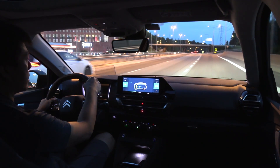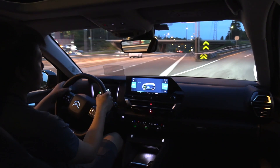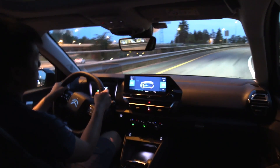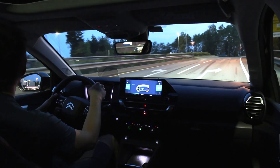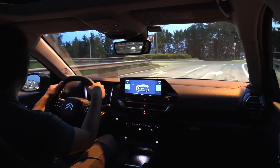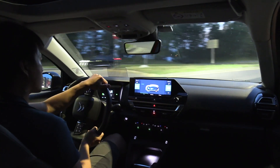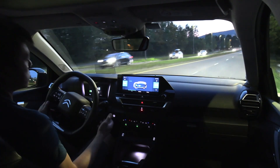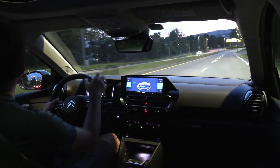I guess this is the basic lane assist, like you have in the classic Ionic or the Ampera-E — also some kind of lane assist that just ping pongs. It doesn't work that great. It works okay if the road is very straight, but as soon as you have curves, it tends to go too much towards the center.